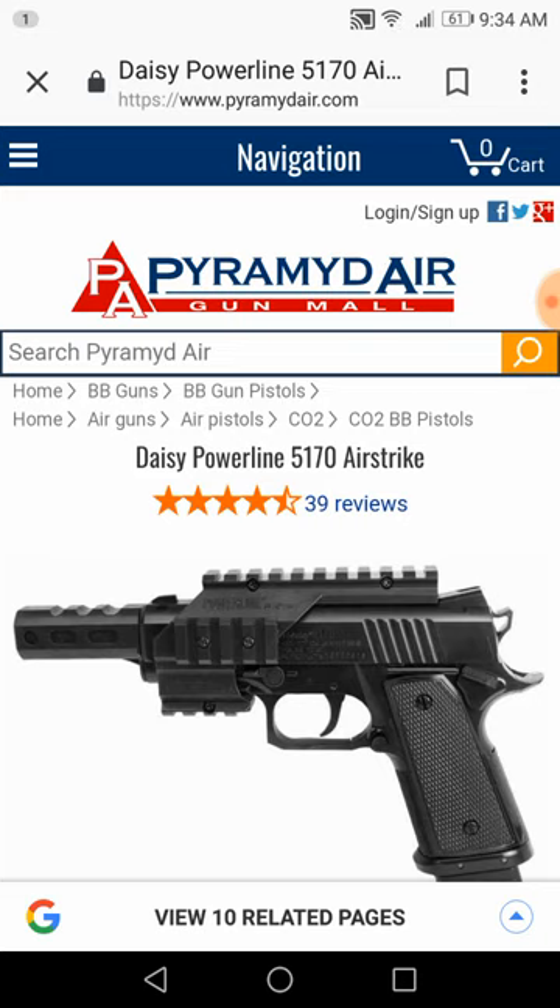With this one, they get lost in the wood when you shoot a pine board. Sometimes you can't even see the BB — it just goes so deep. So this one here is a very serious BB pistol with a lot of punch.